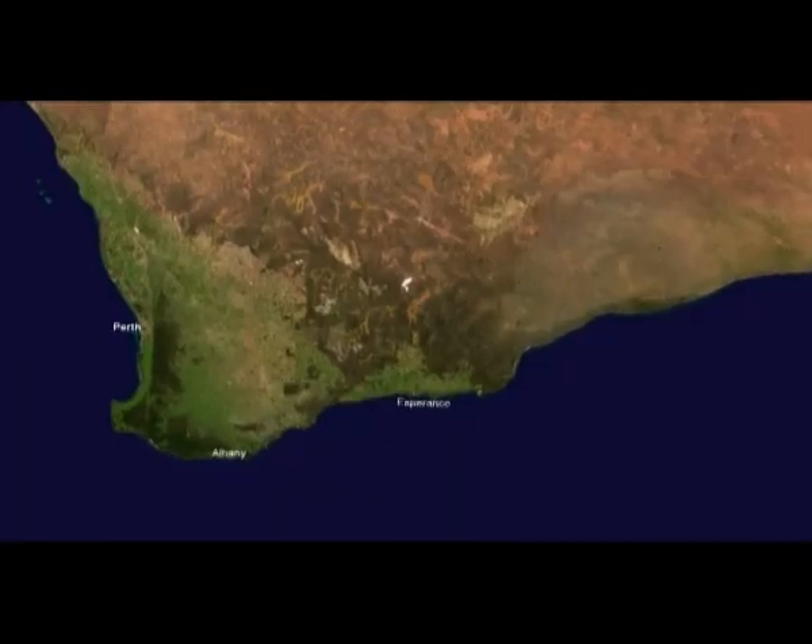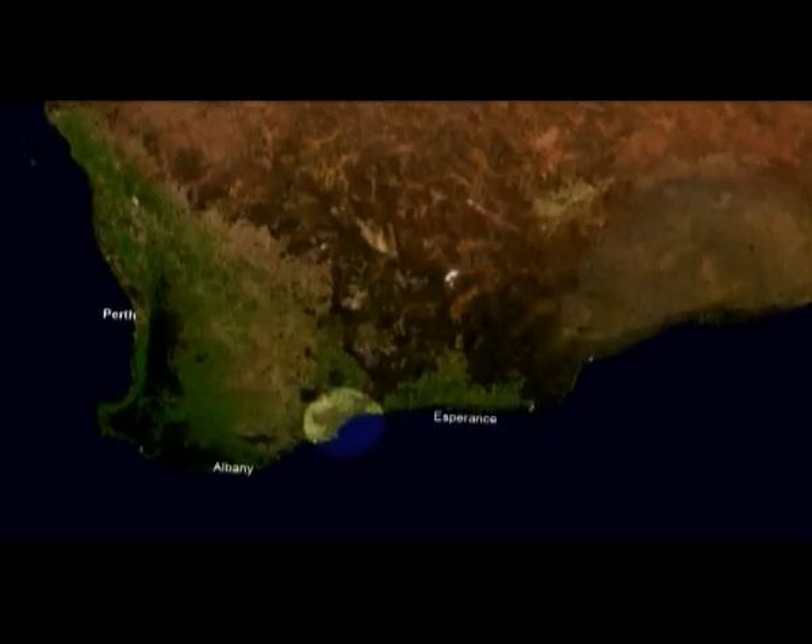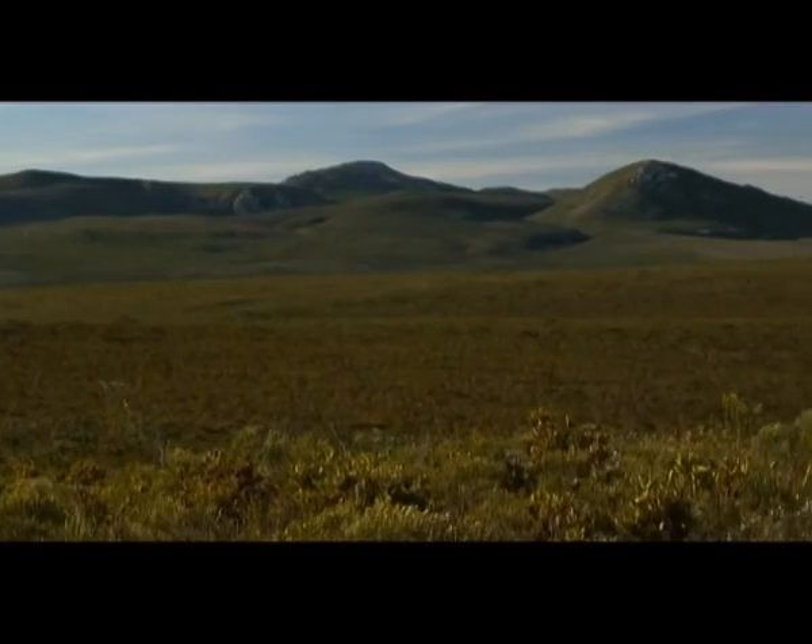Lying between Albany and Esperance on the south coast of Western Australia, the Fitzgerald Biosphere Reserve features some amazing areas to visit. A prominent feature at the heart of this is the Fitzgerald River National Park.